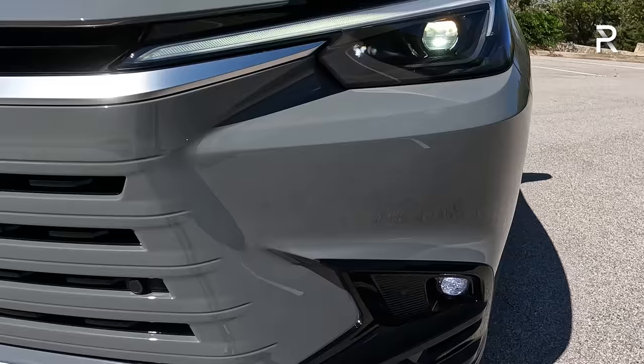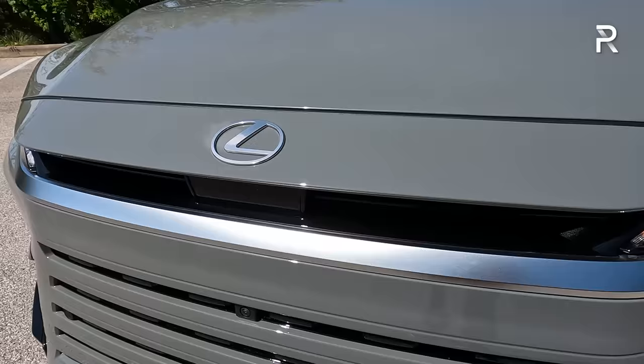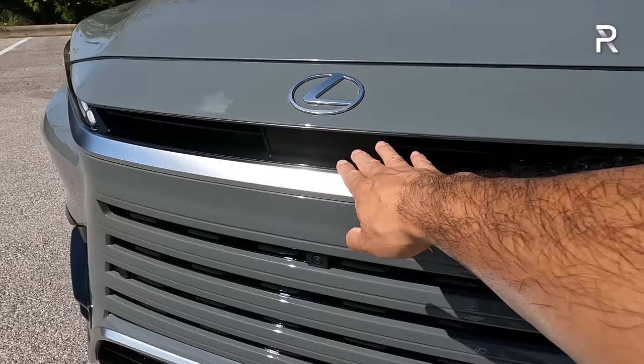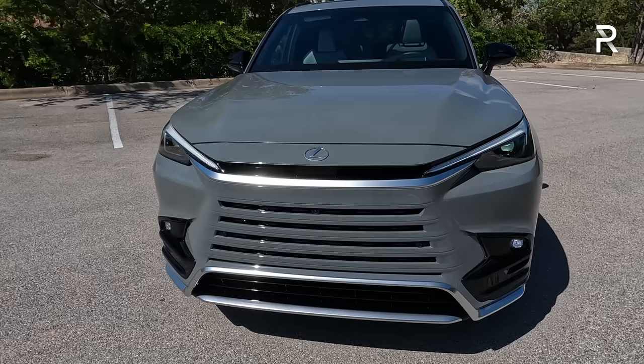This TX 500H comes standard with the F Sport design package, which means you have a slightly different front fascia with some silver accents. This model has a new grille that Lexus is calling the unified spindle. On this Incognito color, the inside portions of the inner slats are black. There's an interesting little slot that allows air to cool the engine, and there's also a radar sensor. In person it certainly looks very interesting, though I get more Toyota Grand Highlander vibes from the front. I particularly like this Incognito color.